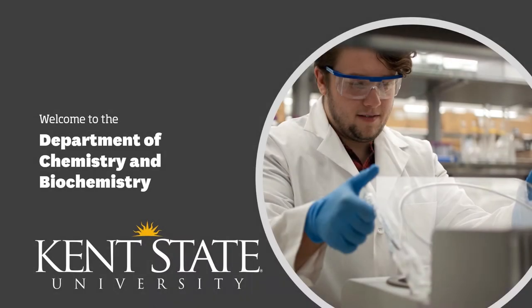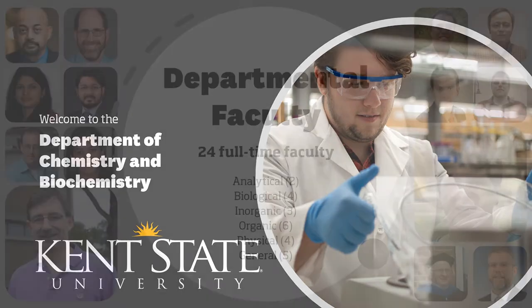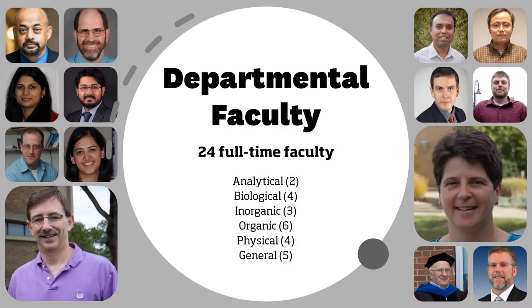Welcome to the Department of Chemistry and Biochemistry at Kent State University. The department has 24 full-time faculty members from six different divisions, including analytical, biological, inorganic, organic, physical, and general chemistry.